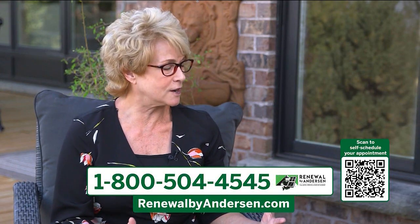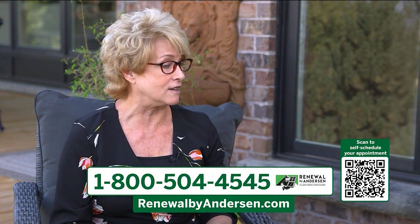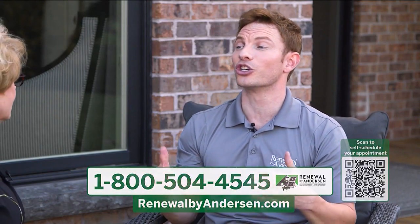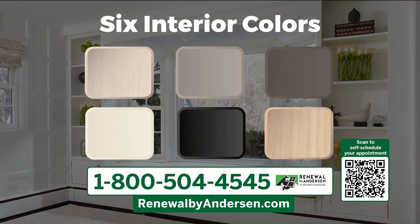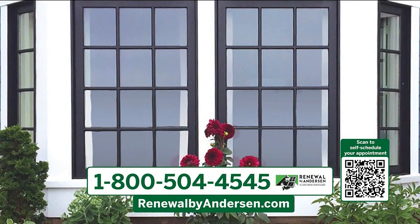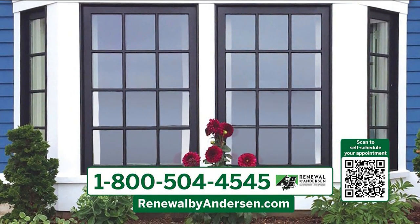Your windows come in designer colors that folks just can't get anywhere else. We have eight gorgeous exterior colors, including sandstone and dark bronze. We also have six interior colors as well. Black is also really popular, both inside and out.